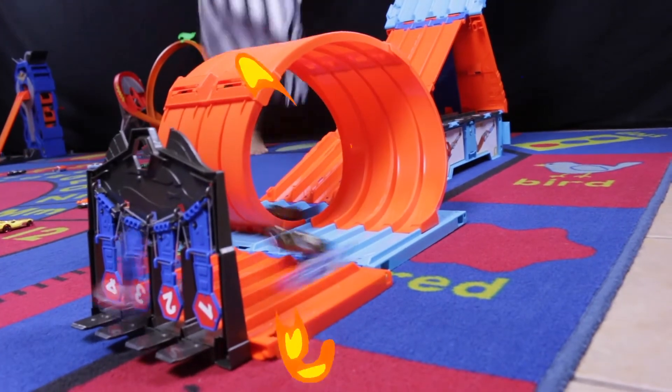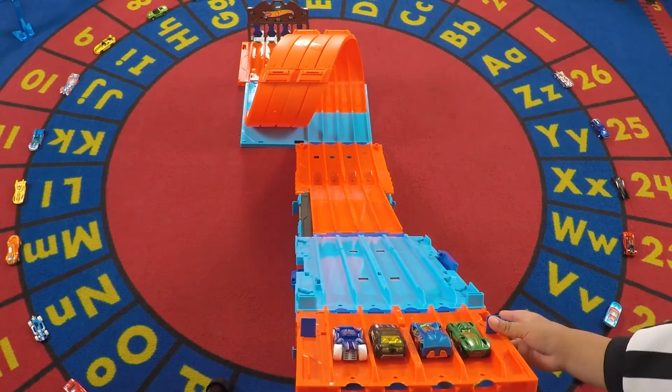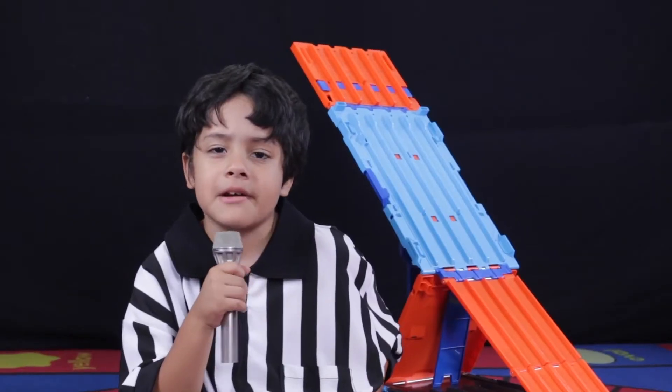First we have RD-02, Horseplay, RD-03, and 16 Angels. Go! And Horseplay wins. RD-02 has been eliminated.